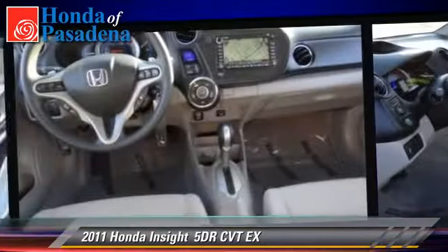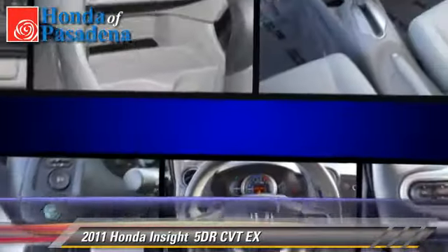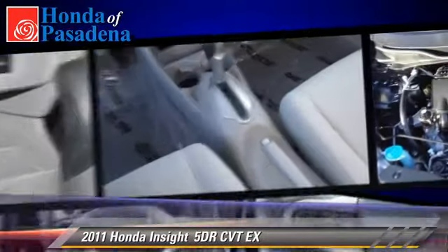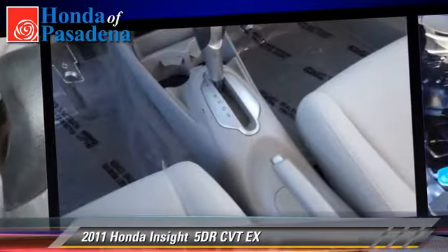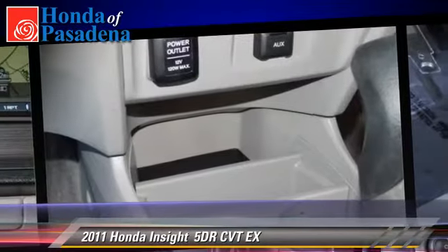Safety features include dual front airbags, traction control, and stability control. Comfort and convenience features include cruise control, navigation system, and Bluetooth wireless.